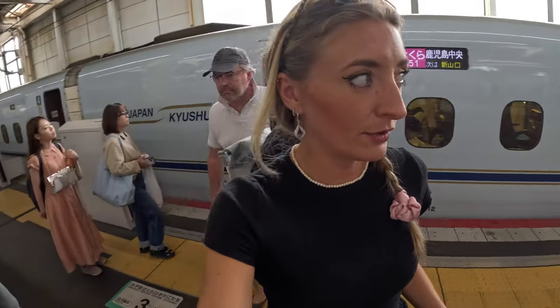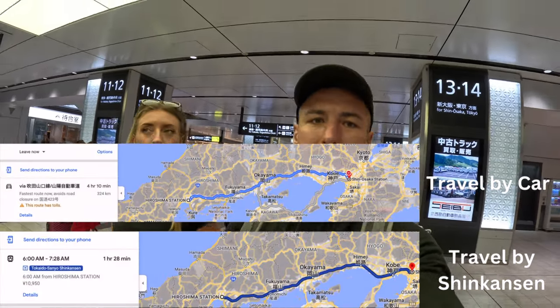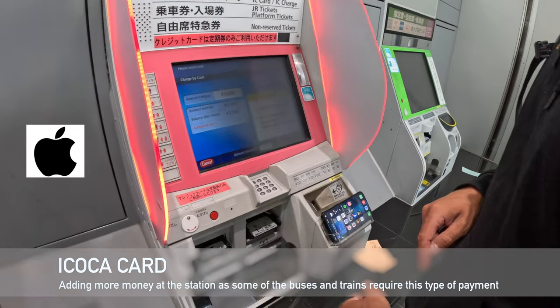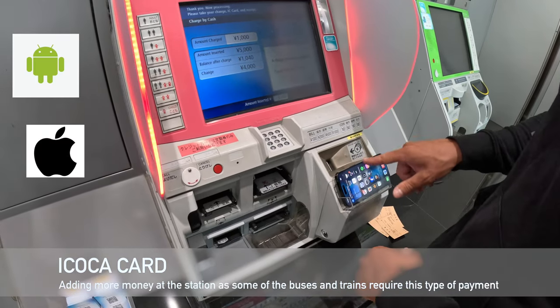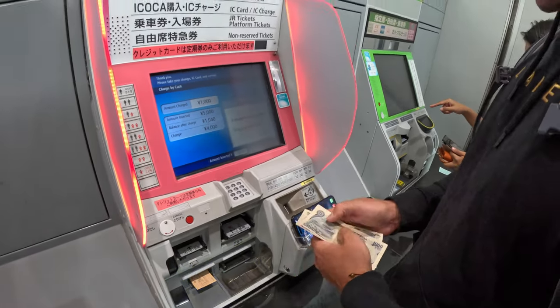We just left the train now and we're trying to figure out our way around again. The driving time would have been four and a half hours and we made it in an hour and 25 minutes. The train goes up to 186 miles per hour — about 300 kilometers per hour — it's super fast but it doesn't feel like it. You can download the Suica card onto your Apple iPhone via the Wallet app, then add money to it via the pink machines and pay on buses and trains via Apple Pay.